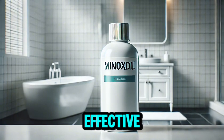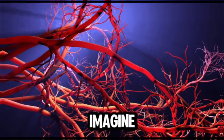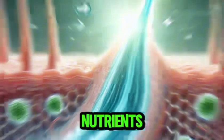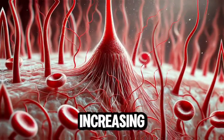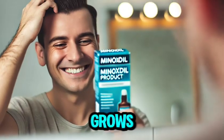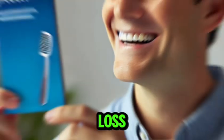But what makes it effective? Minoxidil works by dilating the blood vessels around your hair follicles. Imagine your hair follicles as little plants in a garden — for them to thrive, they need nutrients and oxygen, just like plants need water and sunlight. Minoxidil opens up those blood vessels, increasing blood flow, which brings oxygen and nutrients to the hair follicles. As a result, your hair grows longer, stronger, and most importantly, it reduces hair loss.